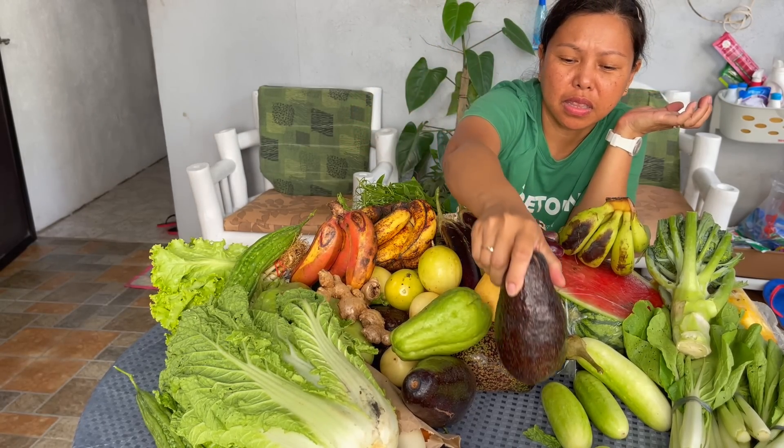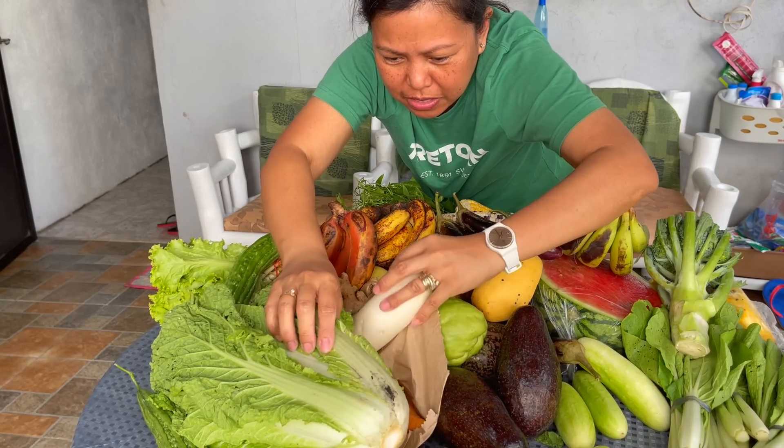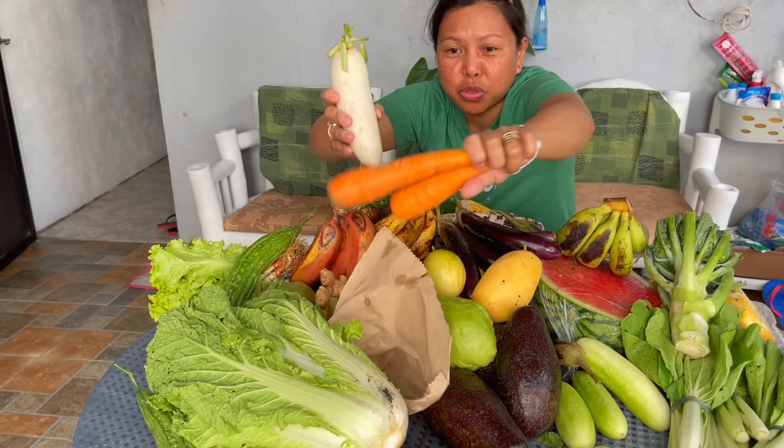And of course a very huge avocado, which is also cheap — 250 marka per kilo. In Bosnia this would be 8 marka. Carrots are very expensive here, that's why I only bought two.